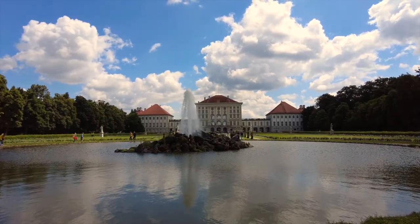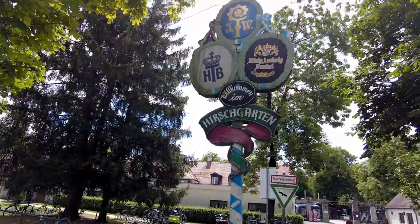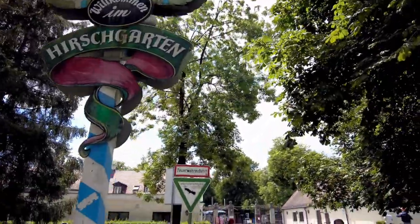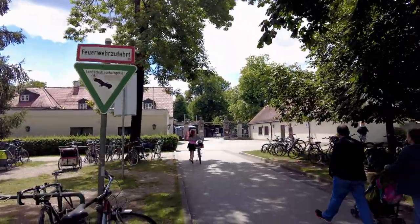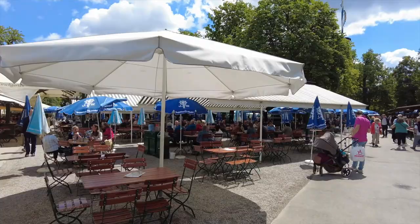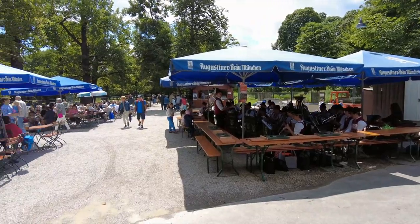This concludes our visit of Nymphenburg Palace. For those of you that are hungry and thirsty after the visit, take a short 10–15 minute walk to the Hirschgarten. This is where the largest beer garden of Munich, maybe even in the world, is located. It seats 8000 people.